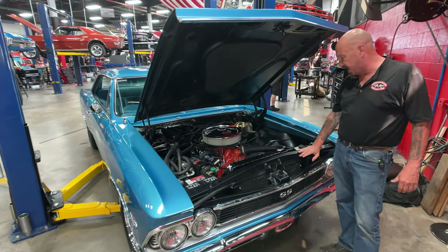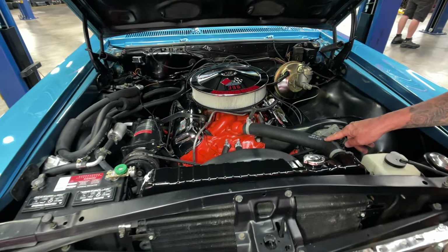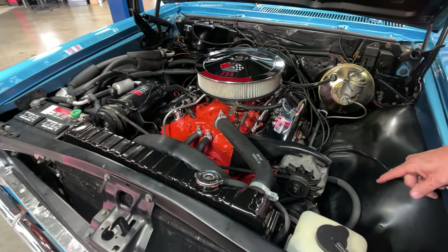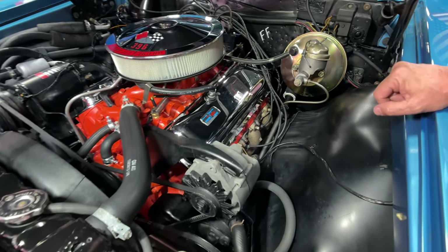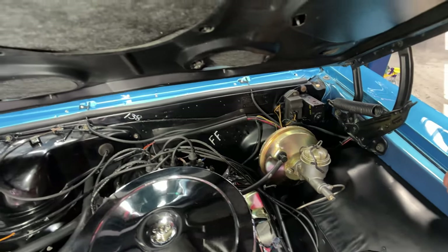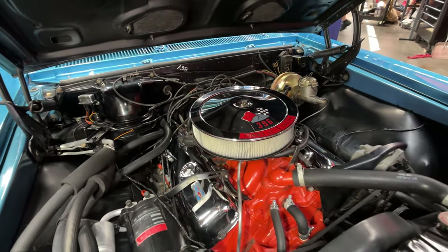Under the hood we've got 396 power. We've got what looks like a new rebuilt unit on the radiator, GM markings on the hoses, power brakes, and power steering. They've coated the exhaust manifolds to make them look like bare metal, which looks really good. Stock-appearing distributor on there, and the firewall is all nice and clean. You can also see the stock air conditioning setup.